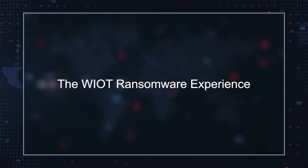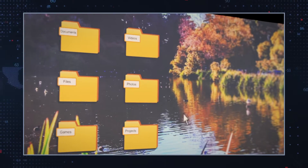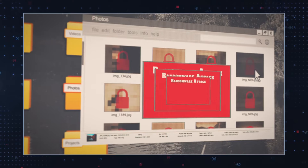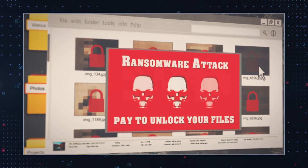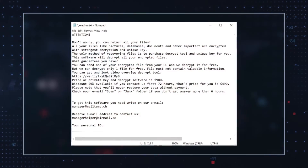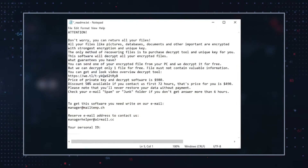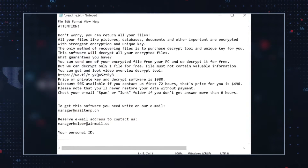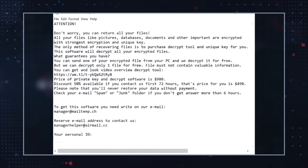Users will unknowingly download WIoT ransomware, and then suddenly see that their files have been encrypted and rendered inaccessible. They will notice that the affected files have the .wiot extension, and there is now a ransom note on their desktop in the form of the _readme.txt document. The hackers request a payment of $980 for file decryption, but are willing to lower that to $490 for prompt payment within 72 hours.